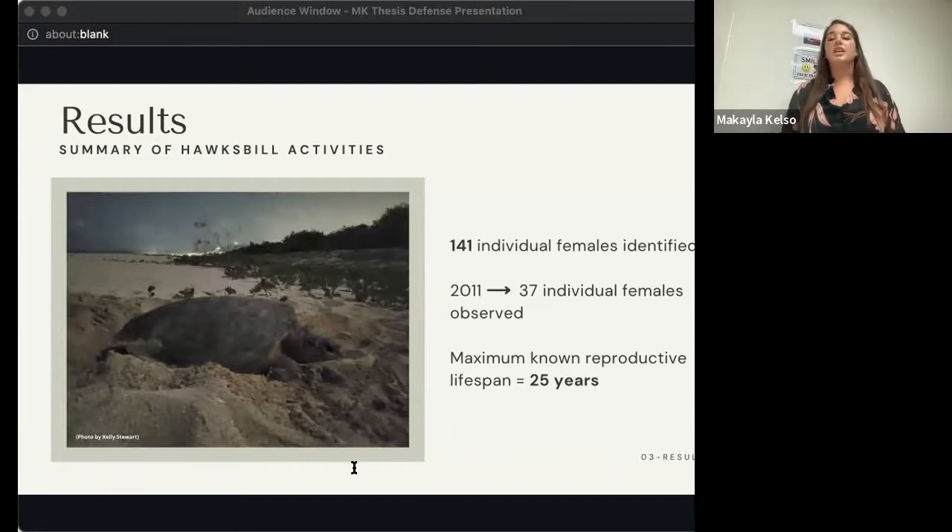On a more individual level, there were a total of 141 individual Hawksbill females identified throughout the study period. Of those, 62% were only encountered a single time and 21% only a second time. In 2011, the greatest number of Hawksbills was observed in one season at 37 individuals. The oldest known Hawksbill nesting at Sandy Point was first tagged in 1989 and last observed in 2014, indicating a maximum known reproductive lifespan of at least 25 years.